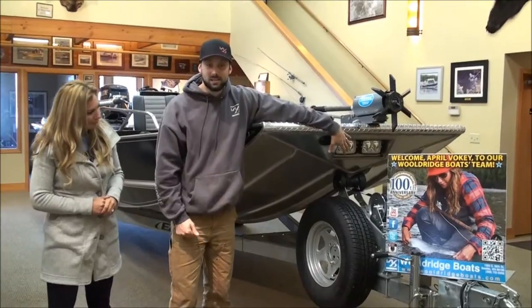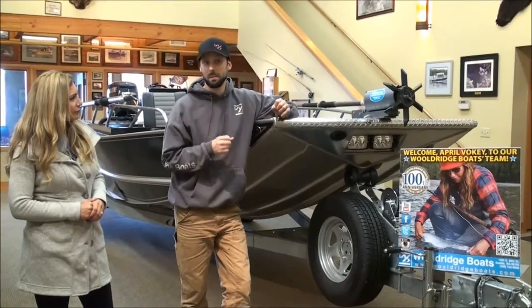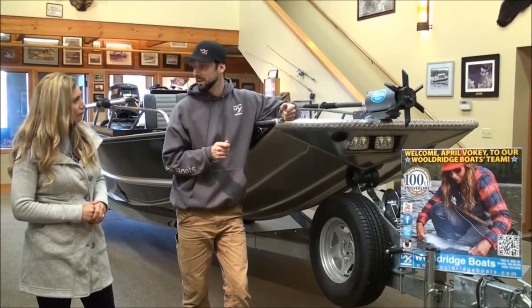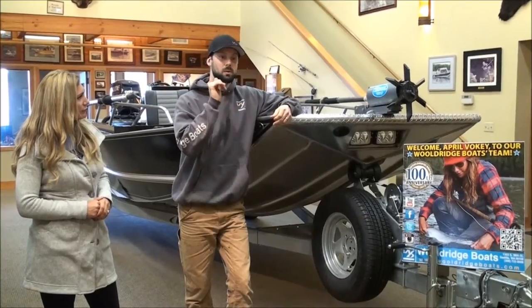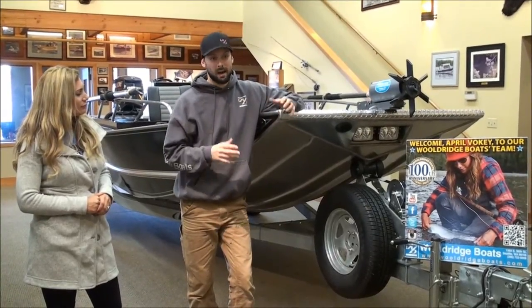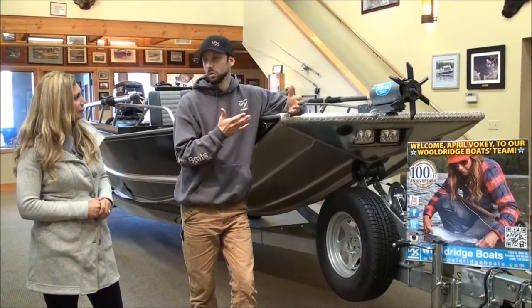She's got headlights in the front. Most of us aren't running around in the dark, but there are times we're going to wait until we get that fish landed, and we may be coming back and pulling up to a beach or the trailer in dim lighting — whether in the morning or the evening. And those help.